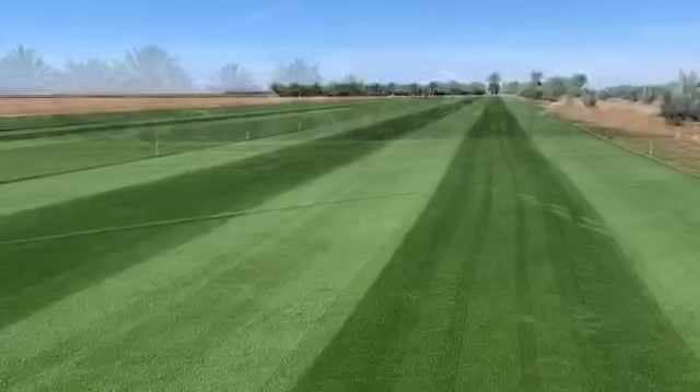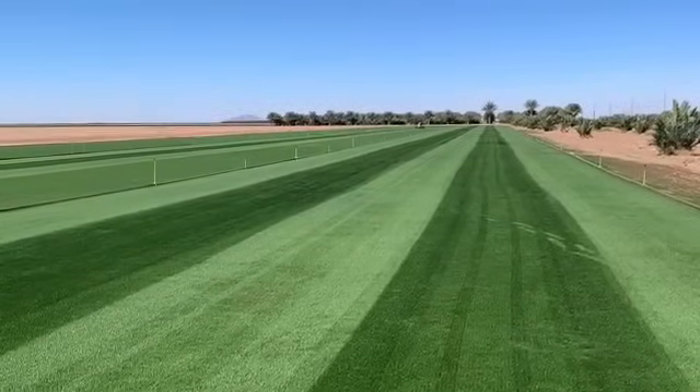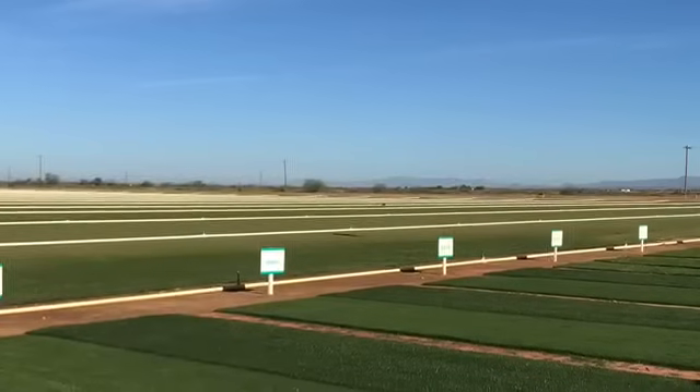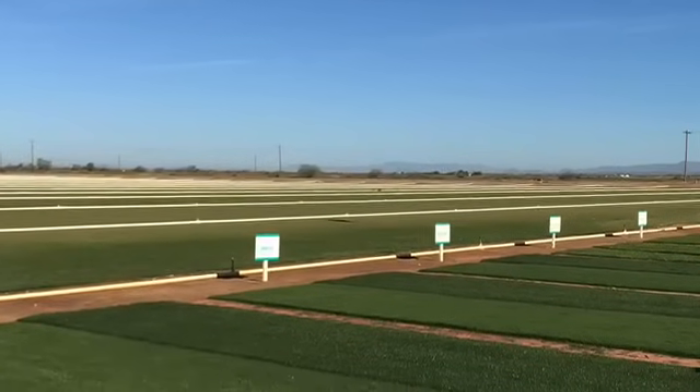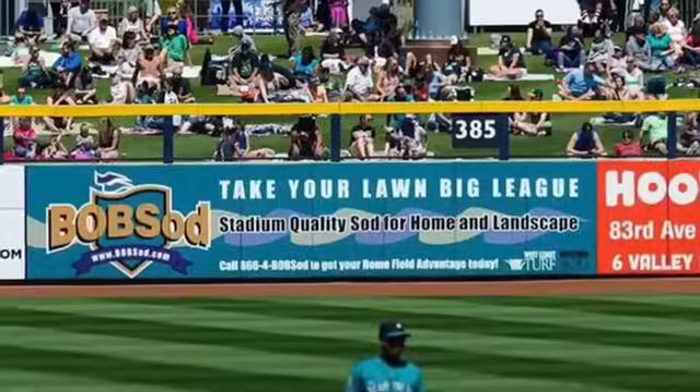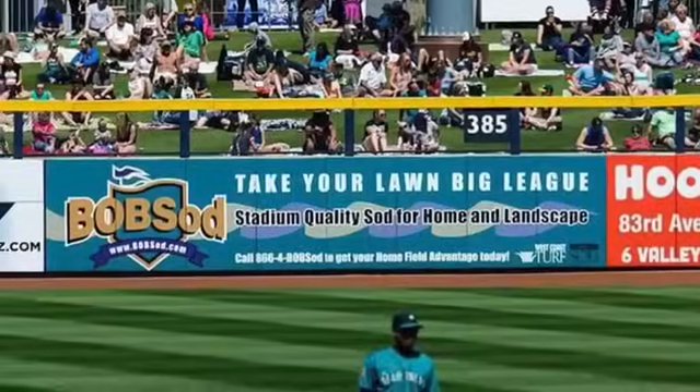We're proud to say this grass will be used for the new Austin Football Club starting in October. If you love Arizona's standby grasses, we have you covered from Easy Turf to Bob Sod to the finer textured Tiffs. Our Scottsdale Farm offers contact-free pickups, and as always, we offer free delivery.